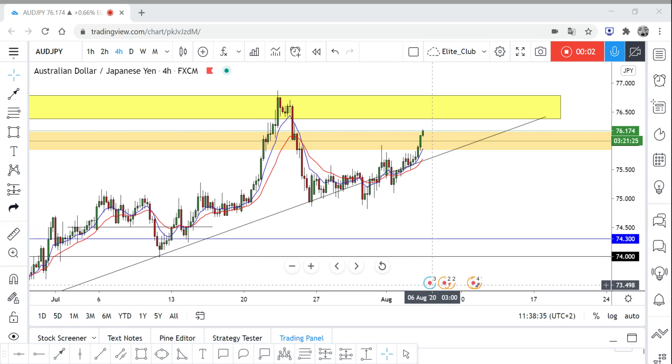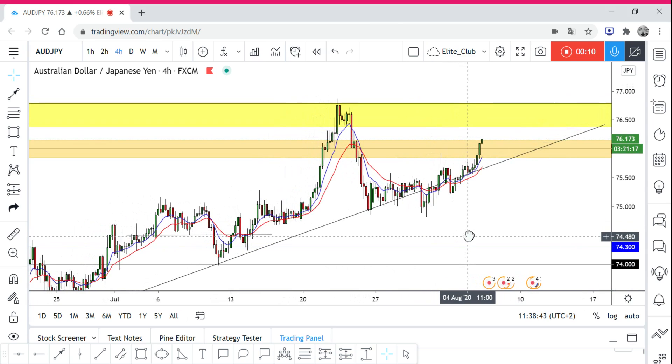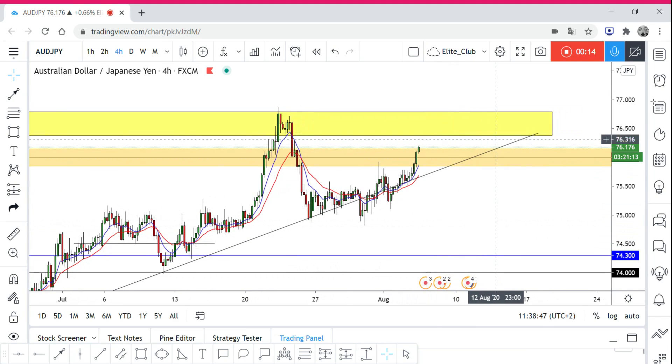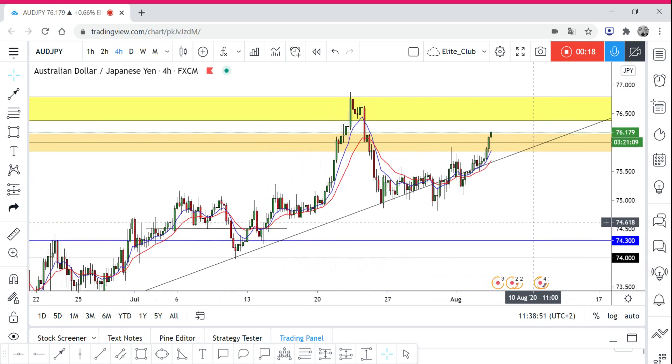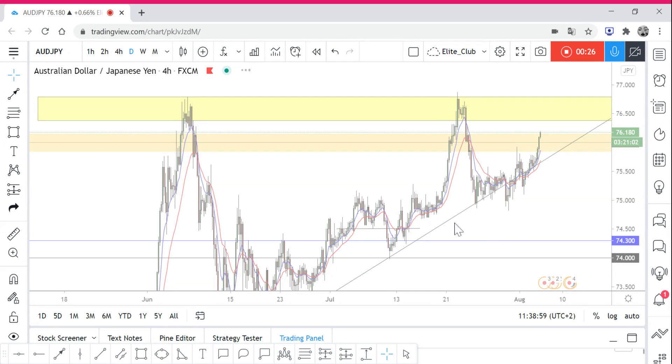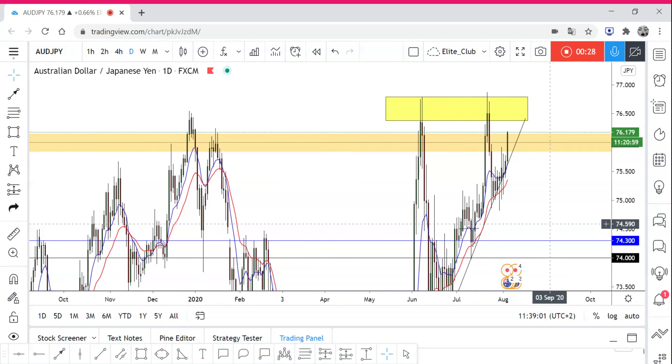Hello traders, hope you all enjoy your training. This is another analysis — it's AUDJPY and we are on the four-hour timeframe. As you can see, this yellow block is a very important level for the price. It's a huge resistance — we can get that from the daily. Let's go see there.